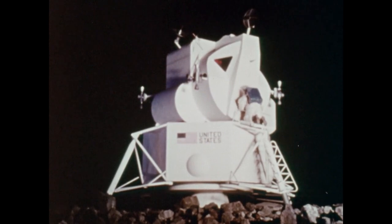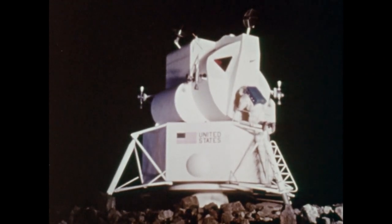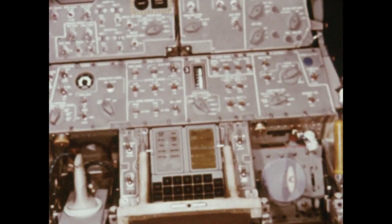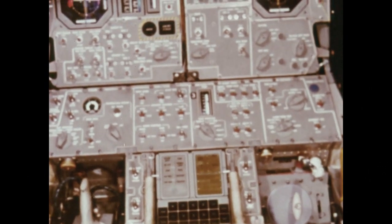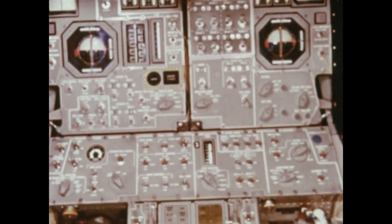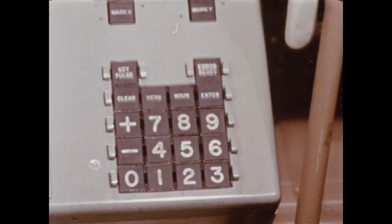The main hatch in the lower forward section of the ascent stage is the one through which the astronauts leave the lunar module to explore the lunar surface. Most of the interior space of the lunar module is taken up with instruments, dials, and gauges. The center panel at the commander's station has the major flight control instruments, some of them similar to those found in the command module. During the slow descent to the moon, these gauges provide readings on thrust and altitude.